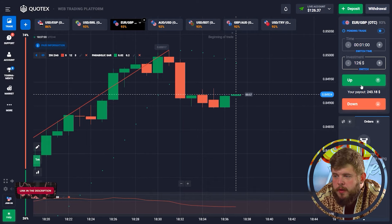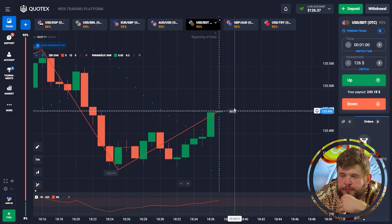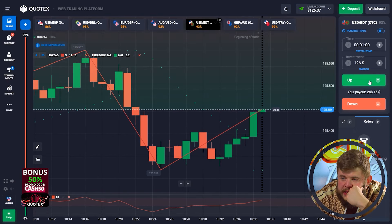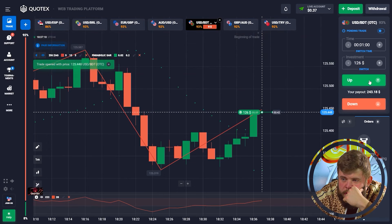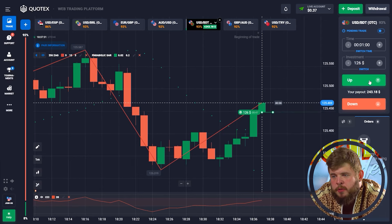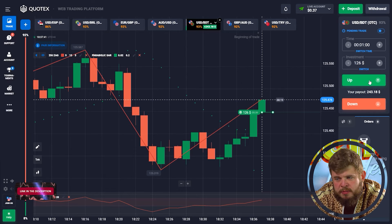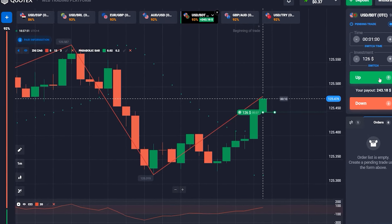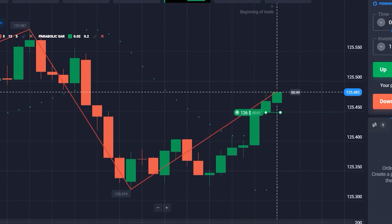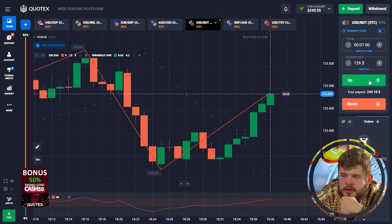Let's continue — let's change our investment to 126 dollars and check the USD/BDT currency pair. Here I'm opening a buy position — as we can see, we're now in an up-going trend. Price is going to break through the zigzag line, after which I expect the continuation of a nice bullish trend. Price is showing us very good growth, continuing to grow. We're in profit — we have a nice entry point. Perfectly done, we have around 243 dollars on the account.